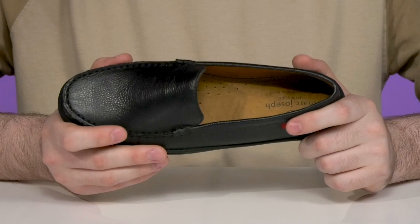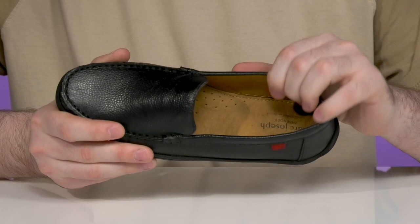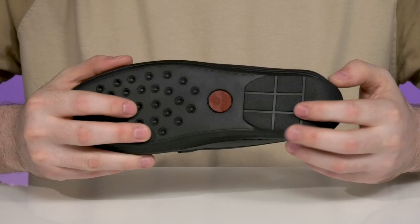The foam footbed in the bottom has excellent cushioning with arch support on the side to keep them energized with every step, sitting on top of a rubber outsole that has excellent grip and flex with a driver's heel right there in the back.